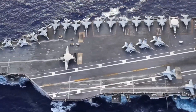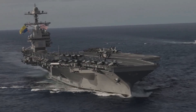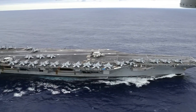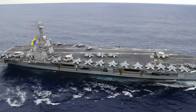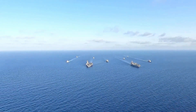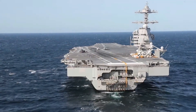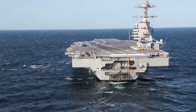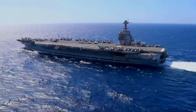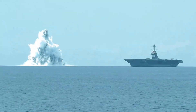Welcome to our deep dive into the history of the USS Gerald R. Ford, CVN-78. Commissioned in 2017, this cutting-edge supercarrier represents the pinnacle of naval engineering and innovation. Named after the 38th President of the United States, the USS Gerald R. Ford leads a new class of aircraft carriers boasting state-of-the-art technology and unprecedented capabilities. Join us as we explore its development, features, and impact on naval warfare.